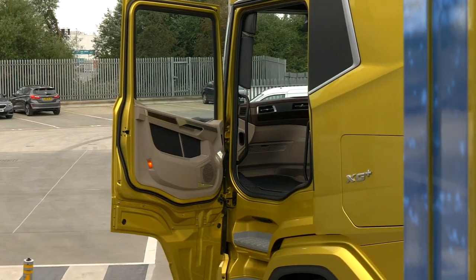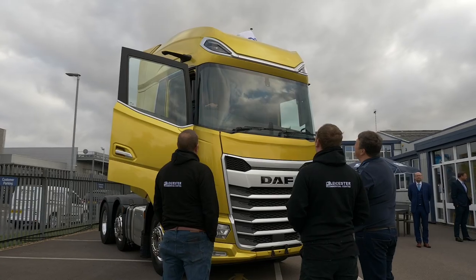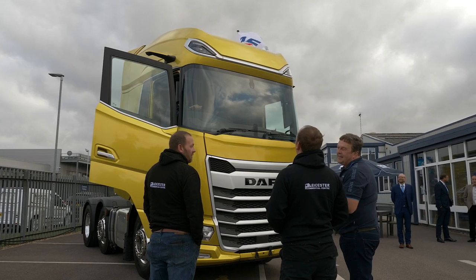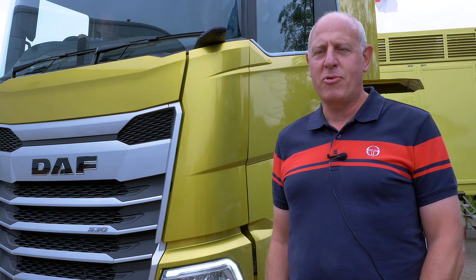The truck's fantastic, it really is a massive improvement on where it was before. The driver comfort inside, the space is absolutely huge. I think there's going to be a lot of happy faces around. It's exemplary, it really is really good.